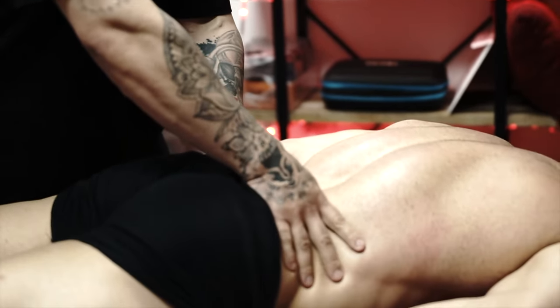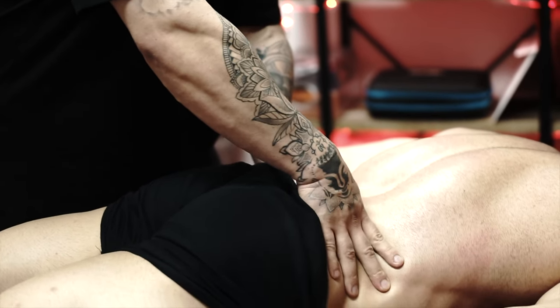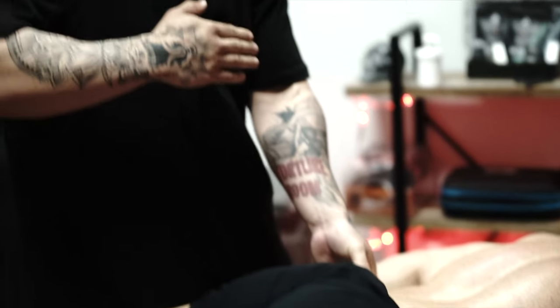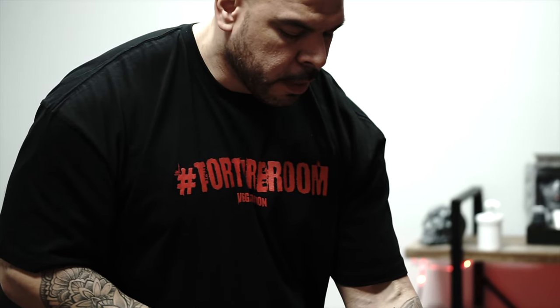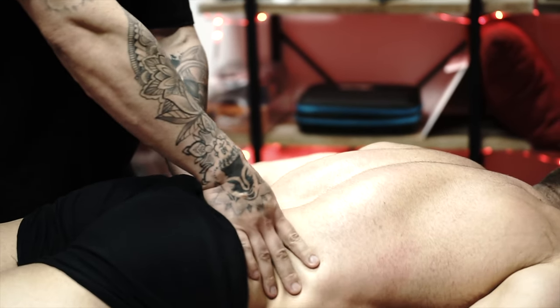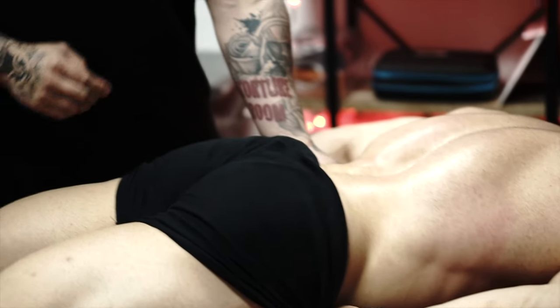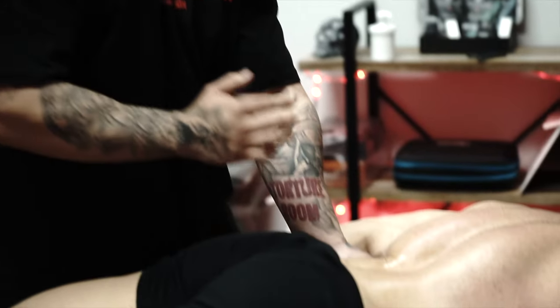Doing trigger point work on the QL while softening it up to release tension from the spinal attachment point. The QL attaches to the psoas muscle in the front of the spine on the lumbar vertebrae. So when there's low back tension and the QL is fixated, its sister muscle the psoas will always be affected too — so we'll hit both.